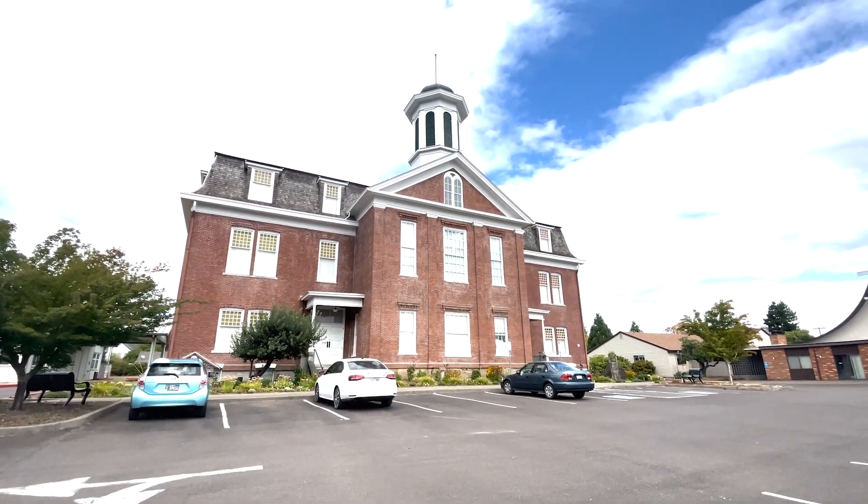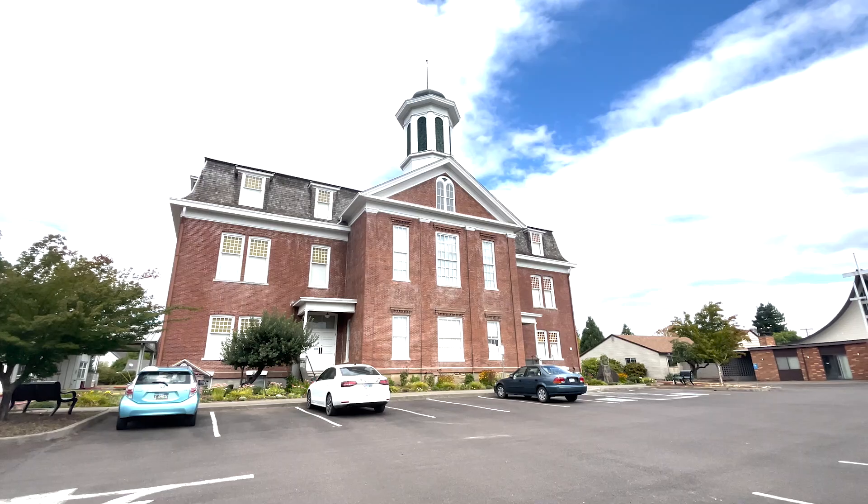The rodeo attracts competitors from all over, and we also get spectators from all over as well. The fourth thing to do is to visit the Philomoth Museum, which is also the Benton County Museum. You can visit it to learn about the city's heritage and long history. It has different exhibits and artifacts related to the early settlers, the industries, and the cultural developments in the area. Admission is free, but donations are welcome.